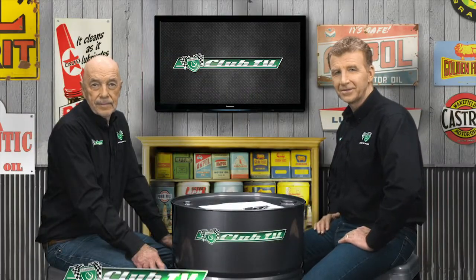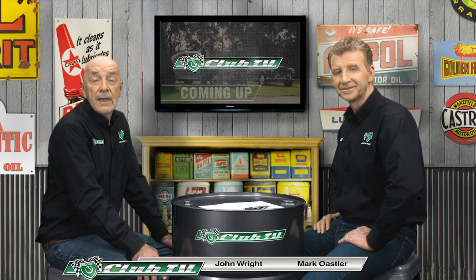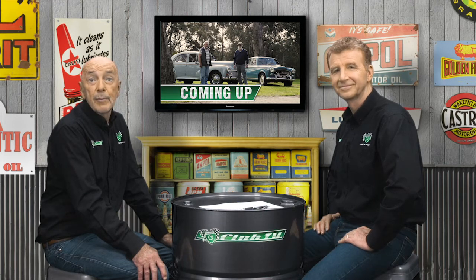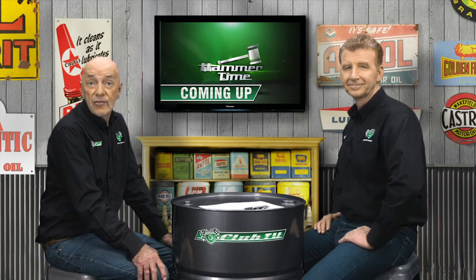Welcome back to Shannon's Club TV, where we celebrate classic Australian road and competition cars. In today's episode, we have a rare opportunity for a side-by-side comparison of our two feature cars. We'll also meet their proud owners and get the latest market news from the Shannon's auctions team. But first, let's take an up-close look at the unbreakable French cars that won plenty of fans in Australia, the Peugeot 203 and 403.